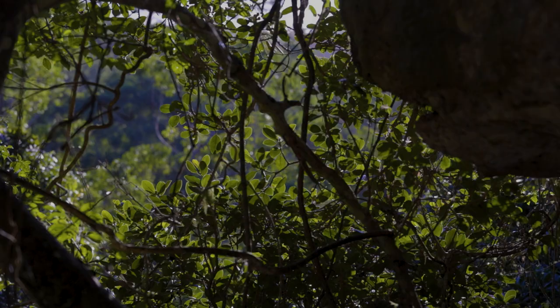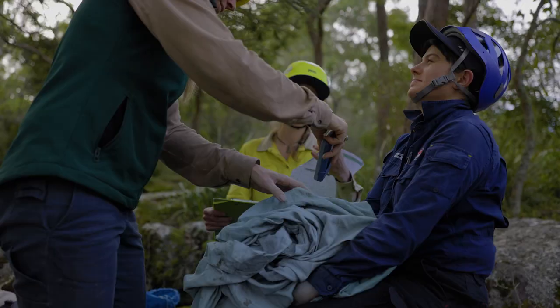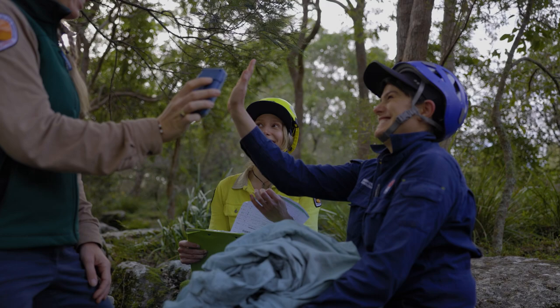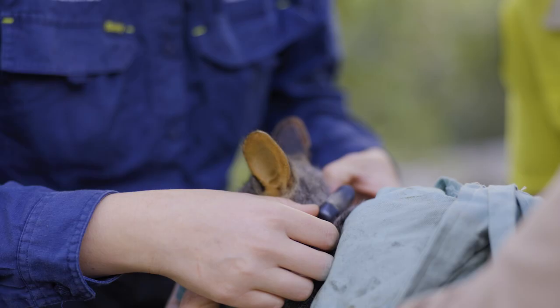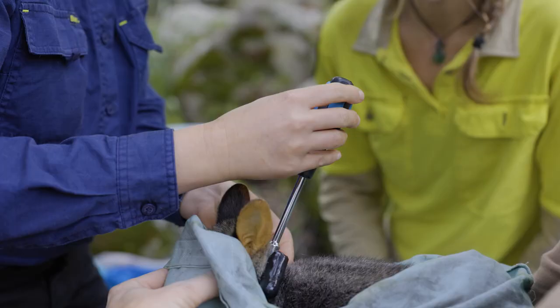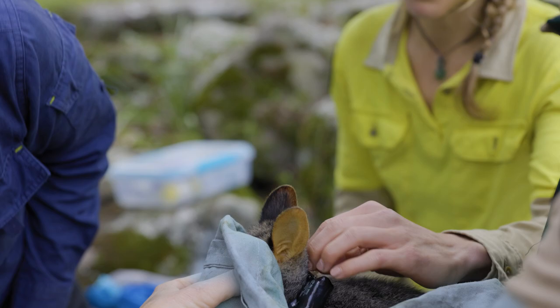Then finally, in one of the last traps of the morning, we hit the jackpot. The crew identify the individual as CA27 — it's Yolonga! Yolonga is one of the young boys the crew were keen to radio collar. They ensure the collar is a perfect fit — not too tight but not too loose — and it will fall off after a predetermined amount of time. Radio tracking brush-tailed rock wallabies helps us better understand how these young males disperse across the landscape as they mature.